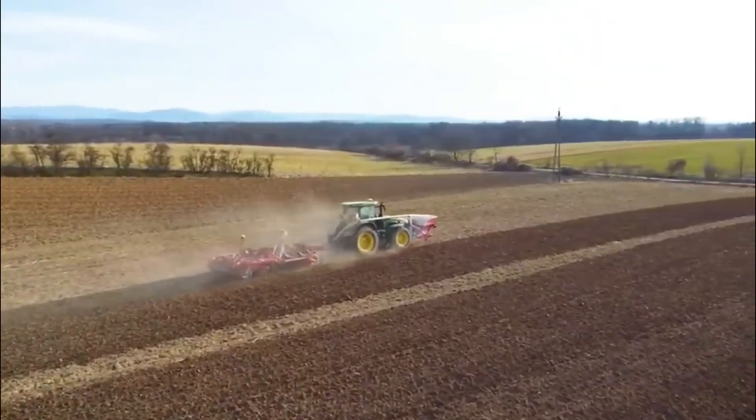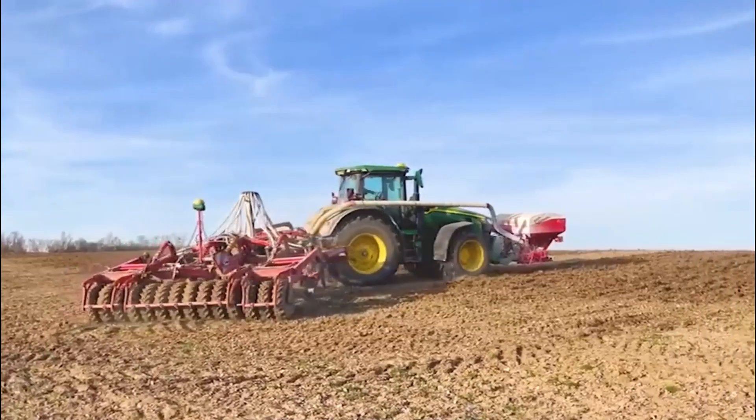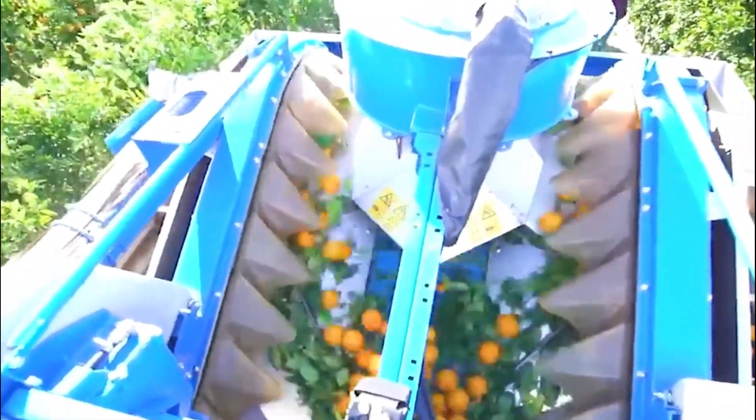Modern agriculture machines technology has revolutionized the way we grow crops. With precision agriculture, autonomous machines, sustainable practices, data analytics, and climate change adaptation, farmers can produce more food with fewer resources and less waste.